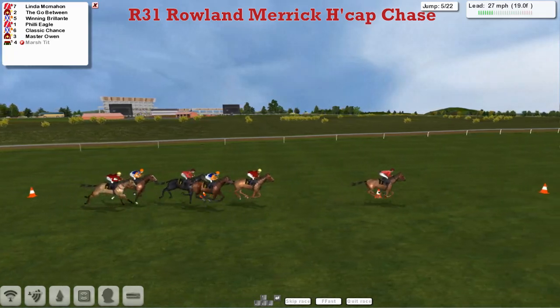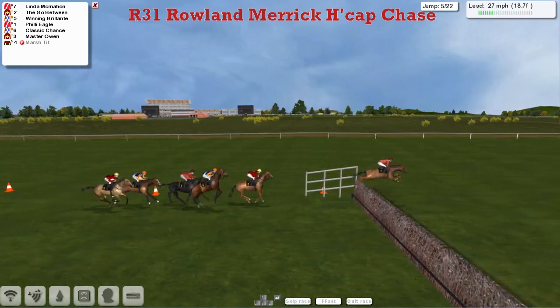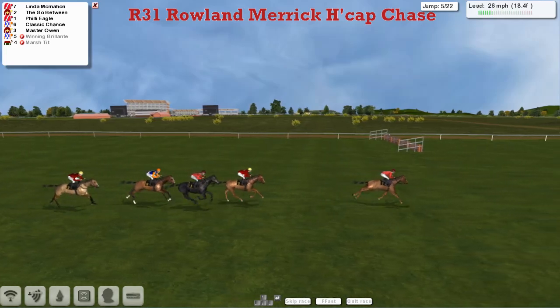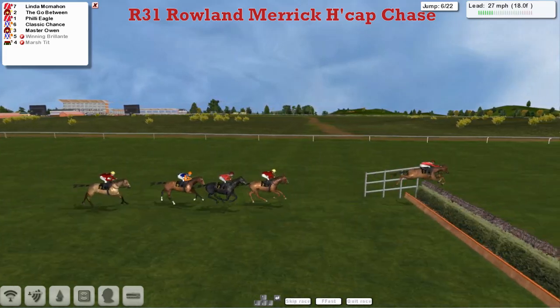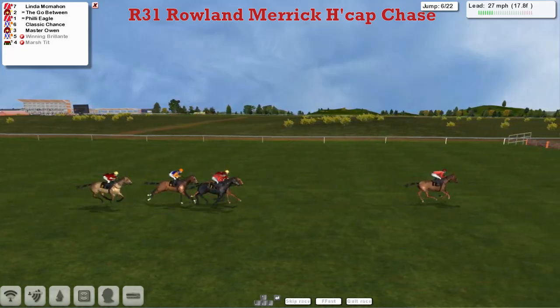Heading up towards the next then. Linda McMahon is in the lead, leading by a good four or five. And it's Winning Belong that's gone this time, so Alex Cherry's down to just one now. Difficult to see why these are all rated under 110 on the jumping we've seen so far.